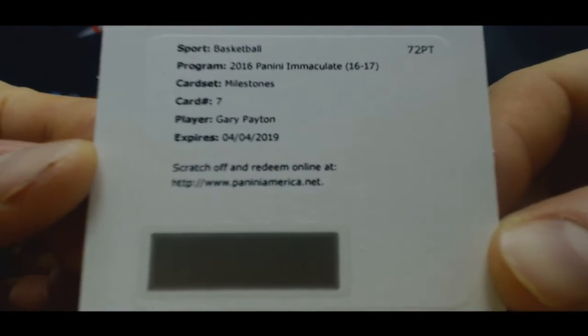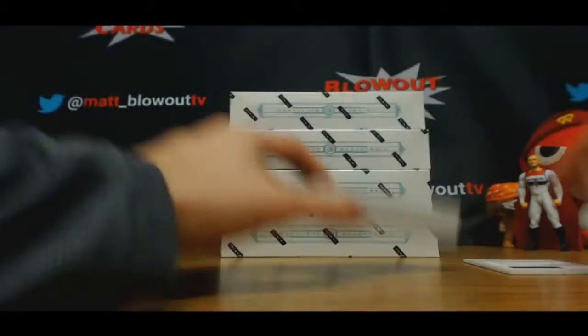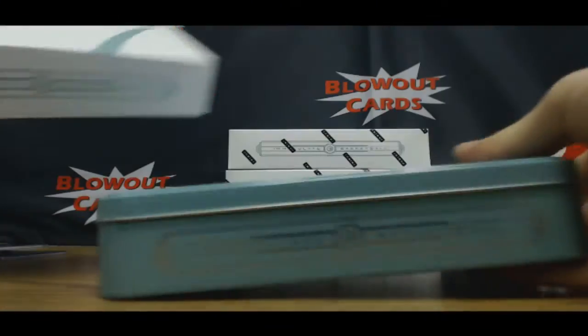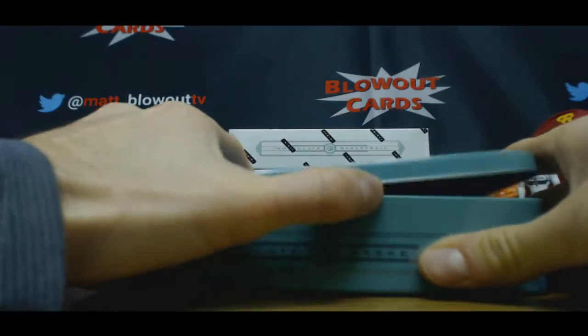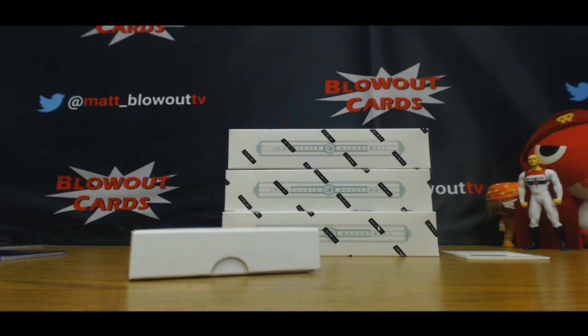And redemption — Milestone Signatures, card number seven. The Glove, Gary Payton. So it will be randomized. Path of Conclusion. Milestones on the Payton — to 25. Okay, beautiful.